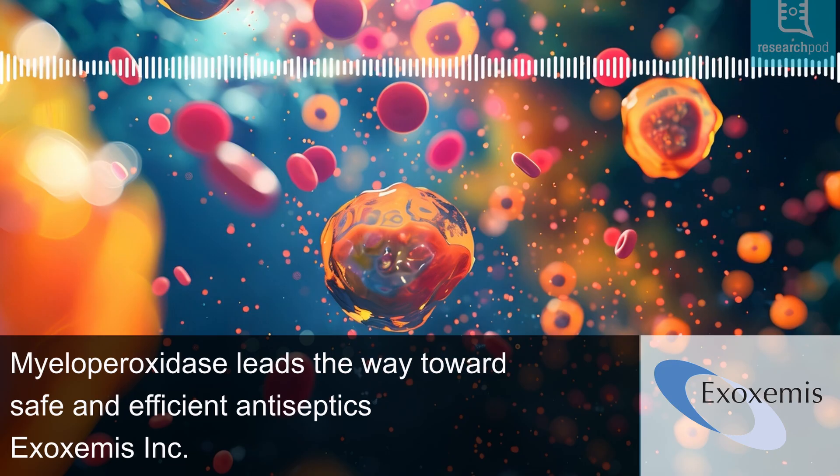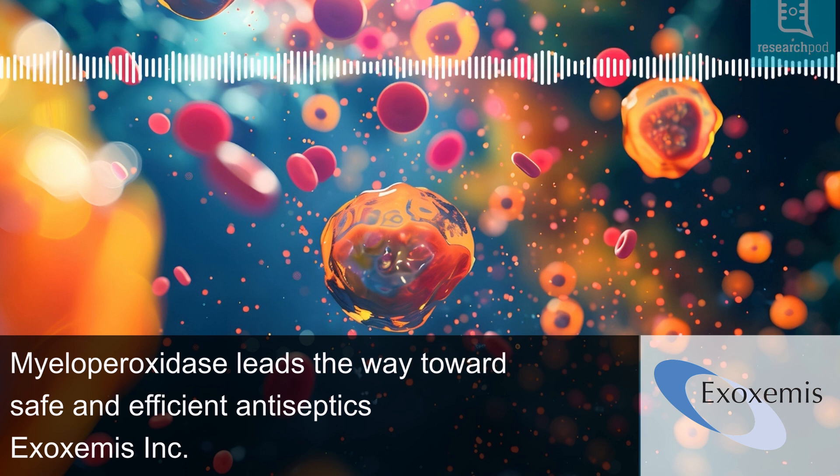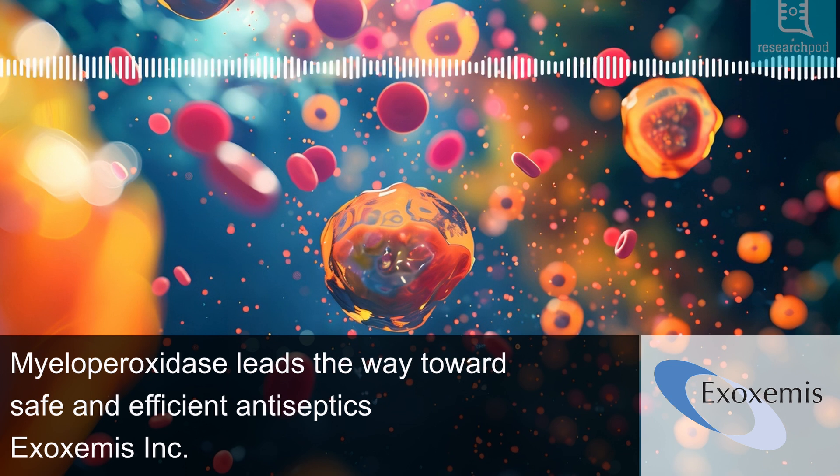Anti-cancer potential: beyond its role as an antiseptic, MPO has shown anti-cancer properties. A similar Exox Emis solution, C202, tested at Mayo Clinic, selectively targets bladder cancer cells, sparing healthy cells.